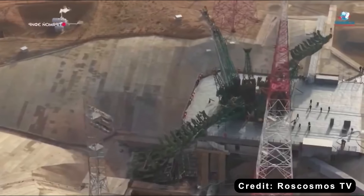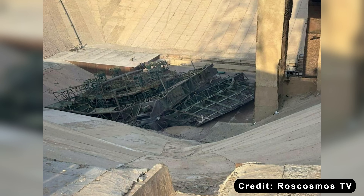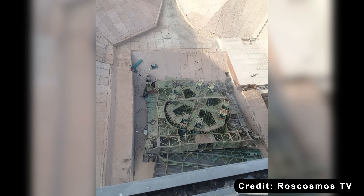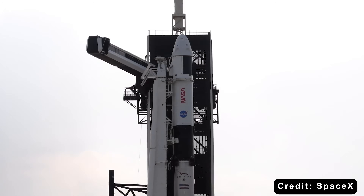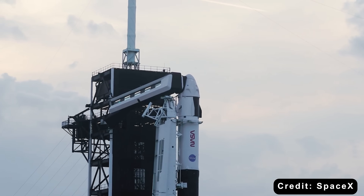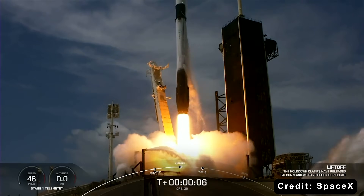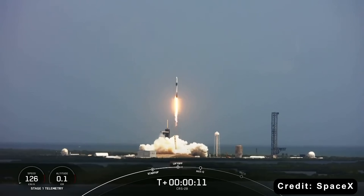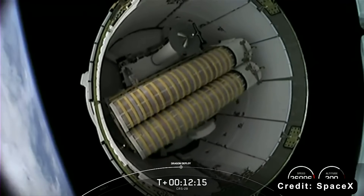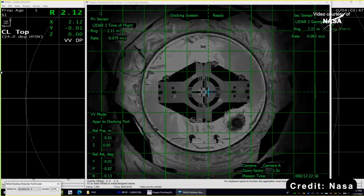The temporary loss of Pad 31 doesn't just slow down Russia's space operations — it actually puts more pressure on SpaceX to step in. According to a source familiar with NASA-Russia relations, SpaceX might be called upon to back up Russia during this downtime. SpaceX has already proven it can help with one of the ISS's biggest needs — reboosting its orbit — using a modified Cargo Dragon with a special trunk section, and the test worked flawlessly.